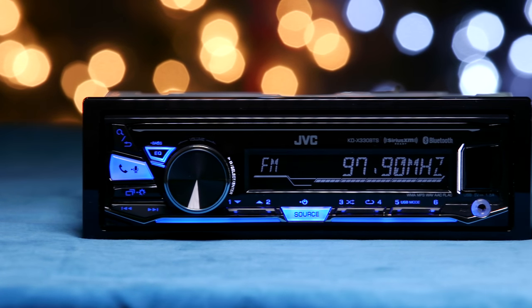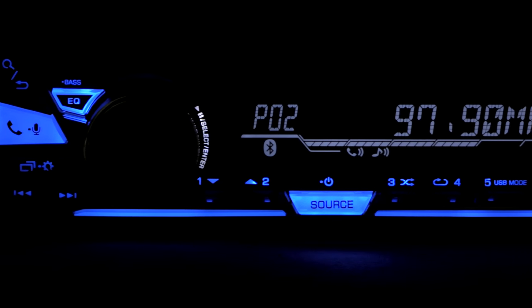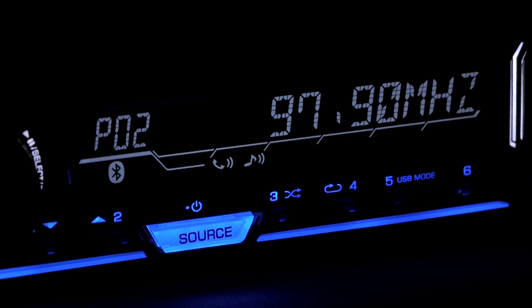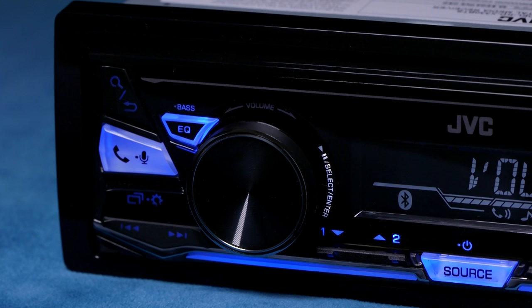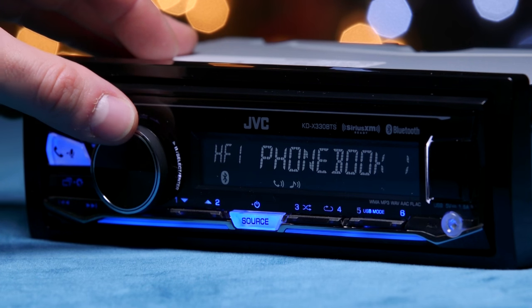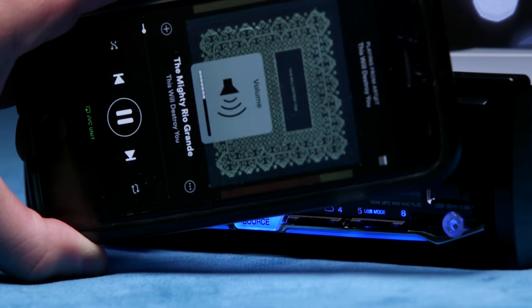The KDX330 BTS is a digital media single-din receiver with blue illumination. The stereo's lack of a disc player gives it a very short body, making installation easy. Its built-in Bluetooth allows you to practice hands-free calling. Use the phone button to gain quick access to your phone book. You can also stream music from your library and music apps like Spotify.